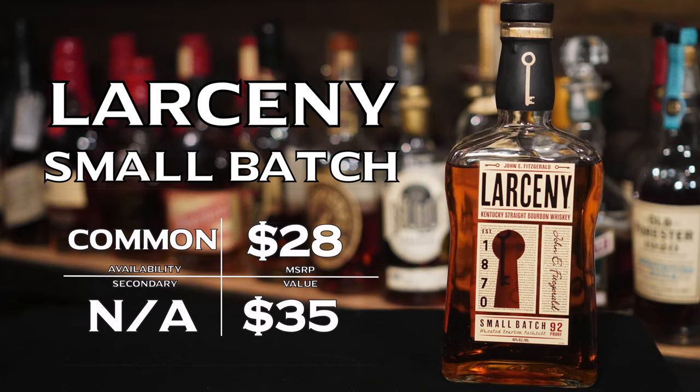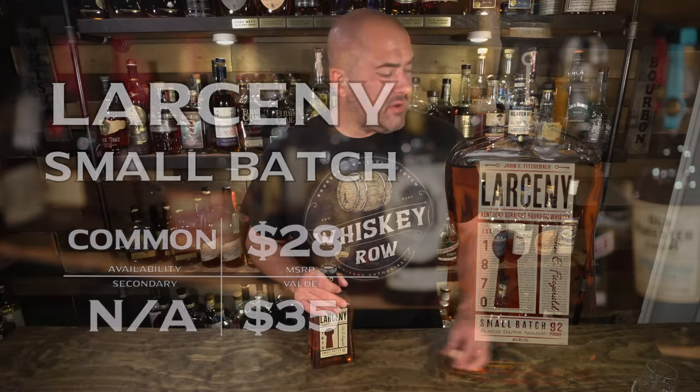First up tonight, we're going to be talking about Larceny Small Batch. This is a 92 proof weeted bourbon. It's a great option for those wanting to explore weeted bourbons — a great entry point at the price point it comes in at. It has a nice proof at 92, not coming in too hot. You can get the Larceny barrel proofs pushing into the 120s proof-wise, and that's a great barrel proof option as well, but those tend to be a little bit harder to find, and that's not what this show is about today.